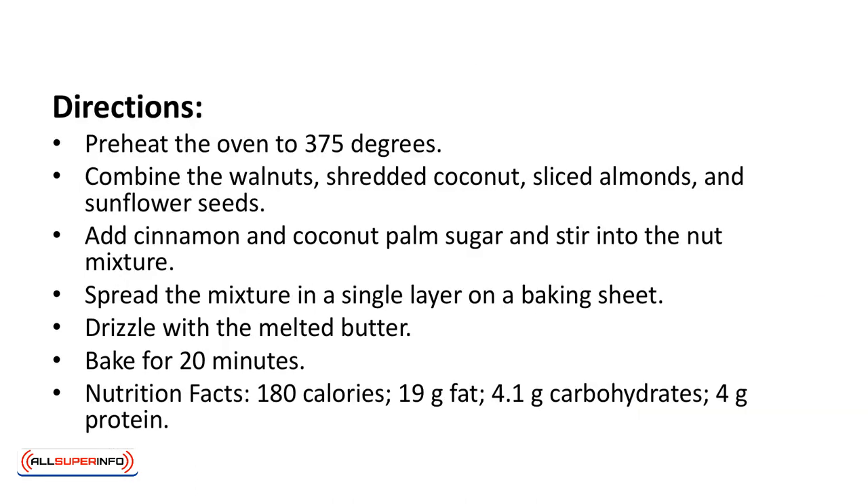Directions: preheat the oven to 375 degrees. Combine the walnuts, shredded coconut, sliced almonds, and sunflower seeds. Add cinnamon and coconut palm sugar and stir into the nut mixture. Spread the mixture in a single layer on a baking sheet. Drizzle with the melted butter and bake for 20 minutes.